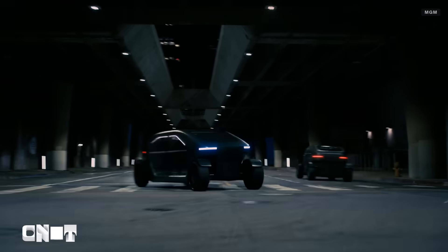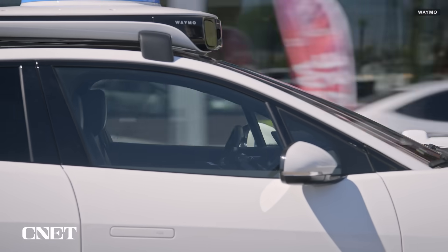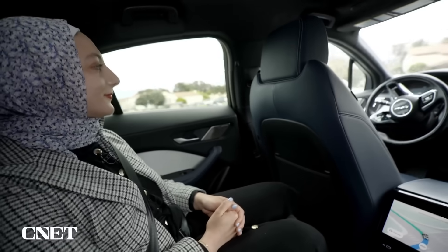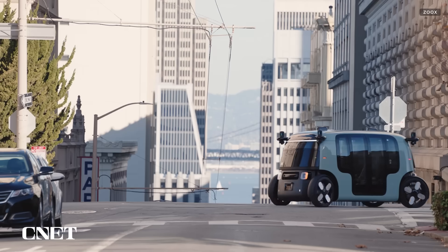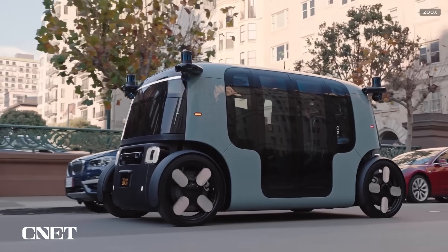Self-driving cars have long been a sci-fi staple, but they're also becoming a very real-world transportation option in a growing number of cities. In the San Francisco Bay Area, I can hail a Waymo if I want to get to my destination sans driver. Waymo, which is owned by Google's parent company Alphabet, also operates in places like Phoenix and Los Angeles. But Zoox is taking things one step further with the anticipated public rollout of its robo-taxi.